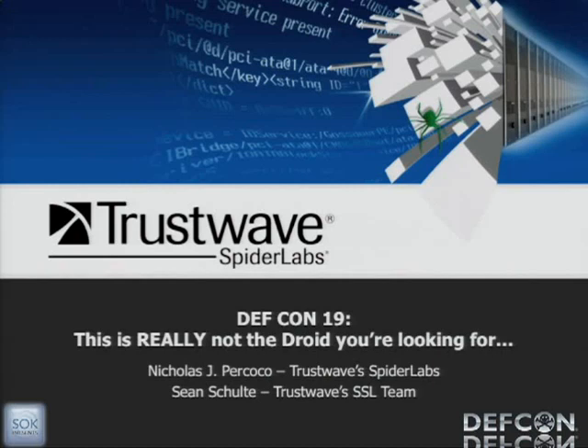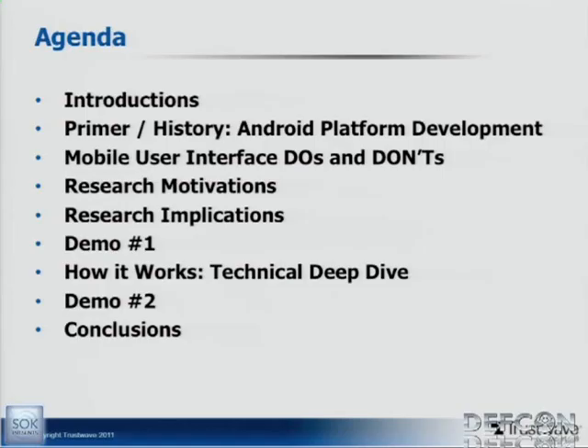The talk you're in is called 'This Is Really Not the Droid You're Looking For.' Thank you all for coming during the dinner hour. I'm Nick and this is my co-presenter Sean, and we're going to walk you through a fun journey today. I'm personally really excited about this talk, and I know Sean is as well. I'll jump into a brief agenda to tell you where we're taking you this evening.